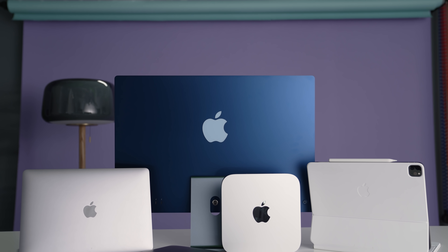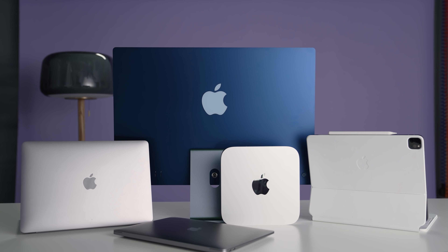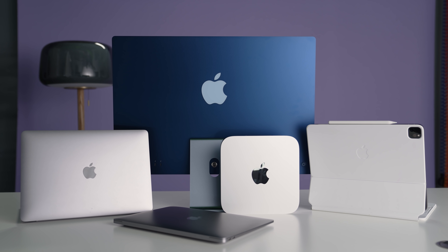I've reviewed or used every single M1 Mac product that has come out onto the market, and the one thing they have in common is the M1 chip, which makes it kind of confusing because they have the same chip but all have different form factors. I figure some of you are looking at one and might be considering the other.